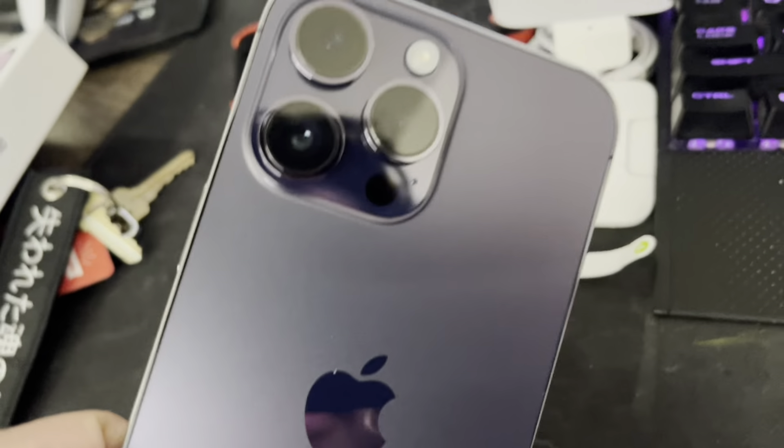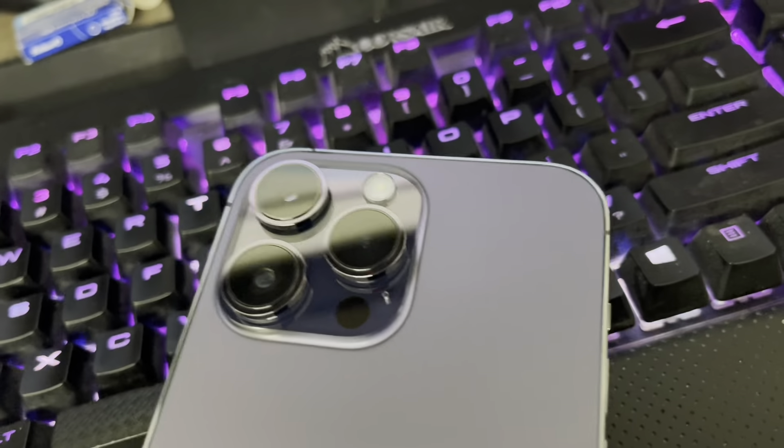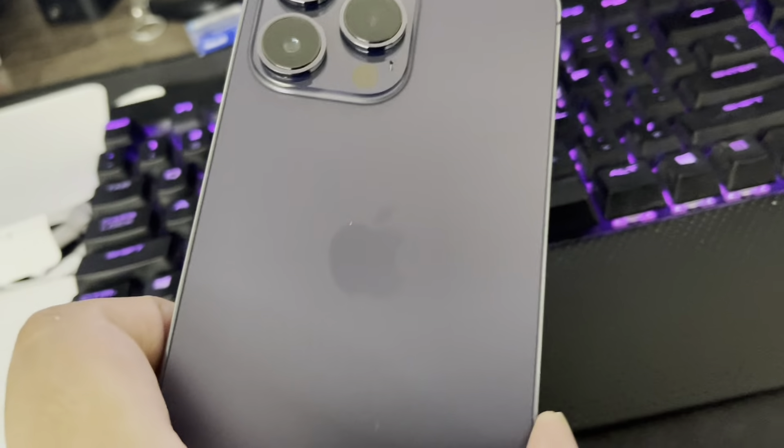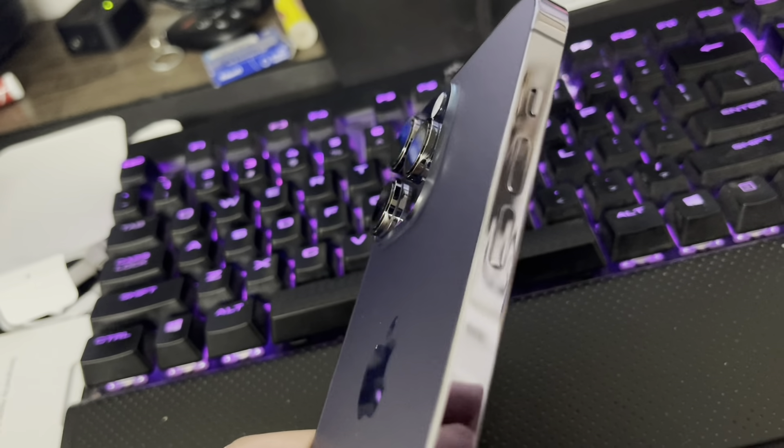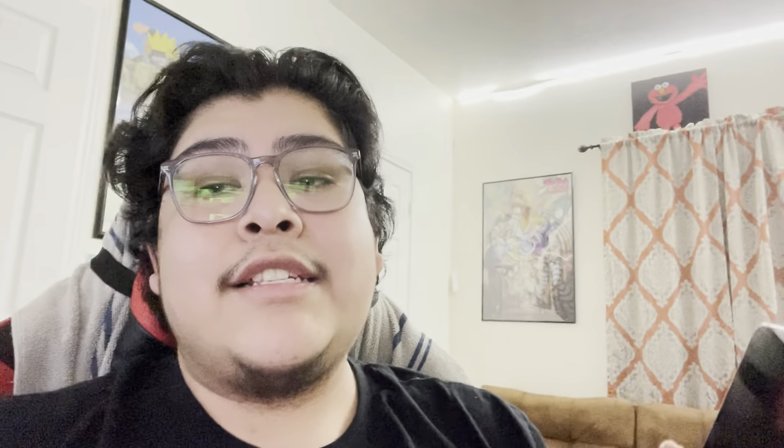So this is the purple color — it looks pretty cool. You can see a shade of purple, but it also looks kind of black. Look, you can see purple. Looks pretty nice — look, it matches my keyboard. There we go. Look at that purple. Amazing.